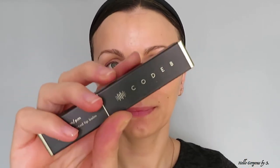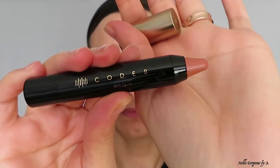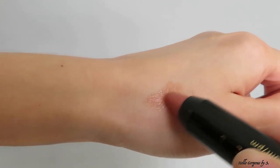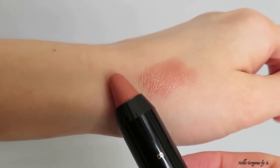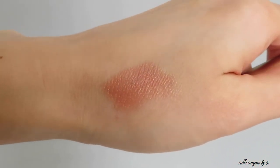Now let's move to the AM PM Nude Look Tinted Lip Balm. It's made in France and the shelf life is 30 months. I have the shade 'At The Bare' — it's a beautiful nude shade that I personally like a lot. The shade is very wearable and looks really nice. This lip balm is anti-aging and a lip care treatment — it claims to be long-lasting, moisturizing, nourishing, and softening.